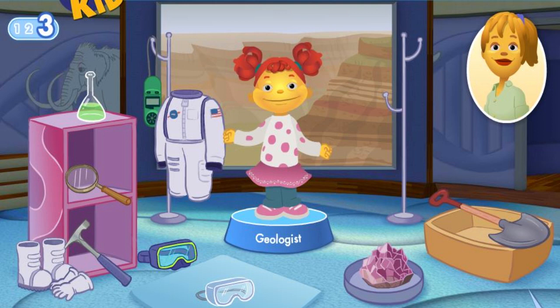A space suit is used by a different type of scientist. Don't give up. The magnifying glass lets you see things very closely. Lo siento. Sorry. Try again. This scientist doesn't use a flask. A rock hammer can be used to chip rocks to find stuff like gold.